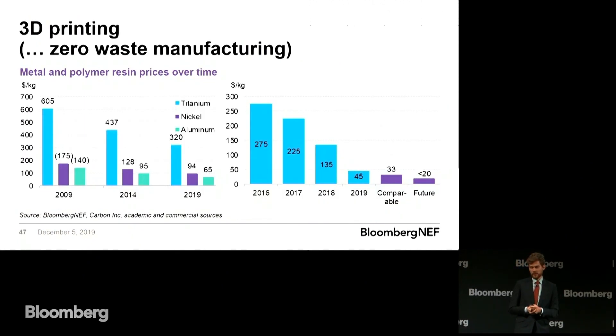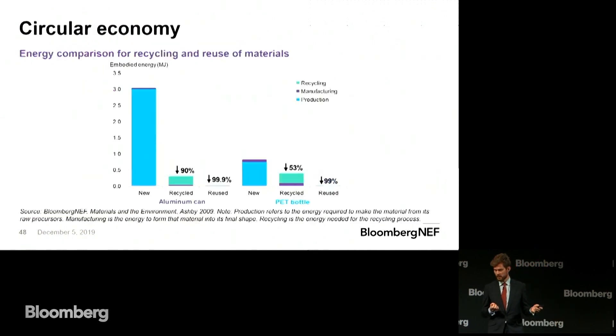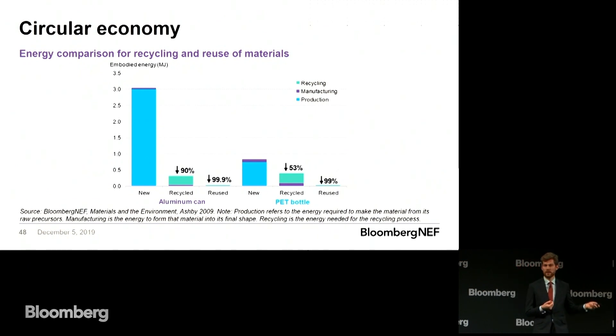Better than low-waste manufacturing is zero-waste manufacturing. 3D printing is effectively zero-waste manufacturing, and costs are coming down all the time, both in terms of materials and equipment. Even better than zero-waste manufacturing is no manufacturing. Circular economy practices — longer life products, reuse, offering maintenance and repair services, remanufacturing, recycling — all of these have significantly lower impacts than just making the same product again.